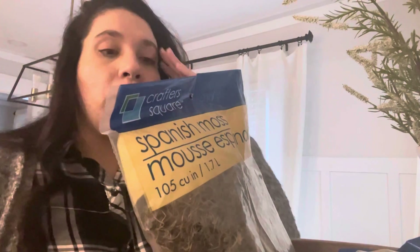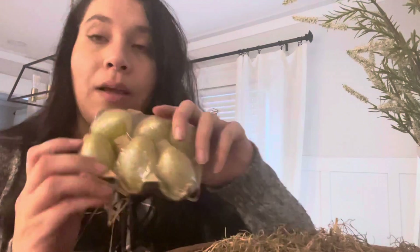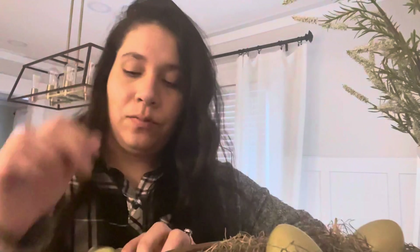I was going to try to do a project with the eggs, but I think I might just place them for now and see what it looks like without the project. Basically what I want to create is a bit of a bird's nest type of look. I'm taking the moss and just spreading it in the bowl, then placing the Dollar Tree eggs in there. I was going to do a little concrete project with them, but I might just put them in for now - or maybe paint them white later.